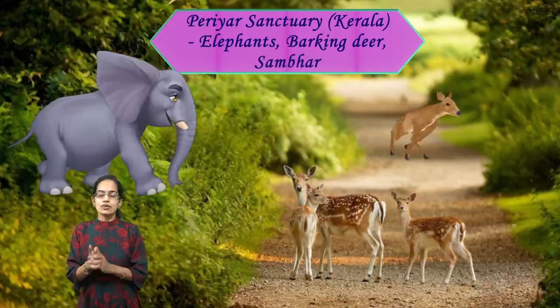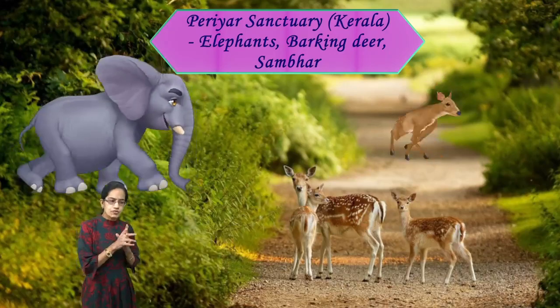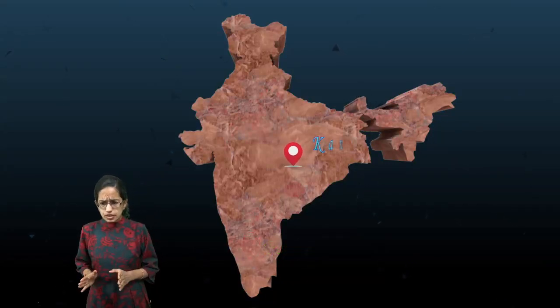In the south, in Kerala, we have Periyar, also known for the Silent Valley movement. It has two specialties: the barking deer and the sambar. There are also special species of birds which have slowly and gradually vanished from the forest areas.